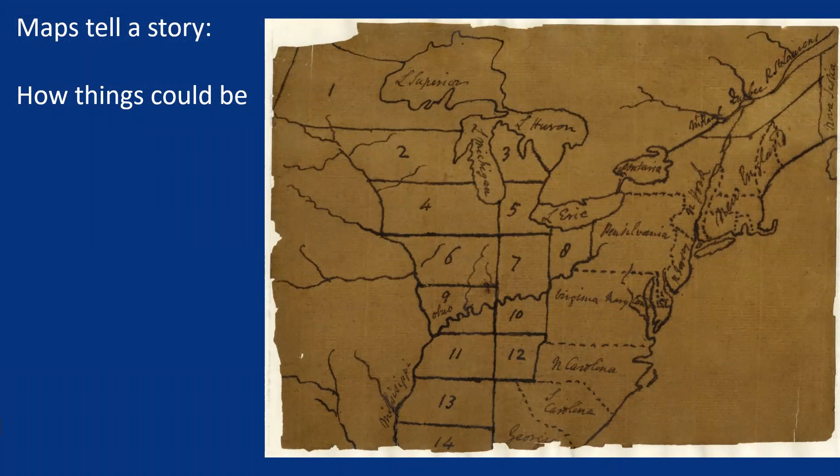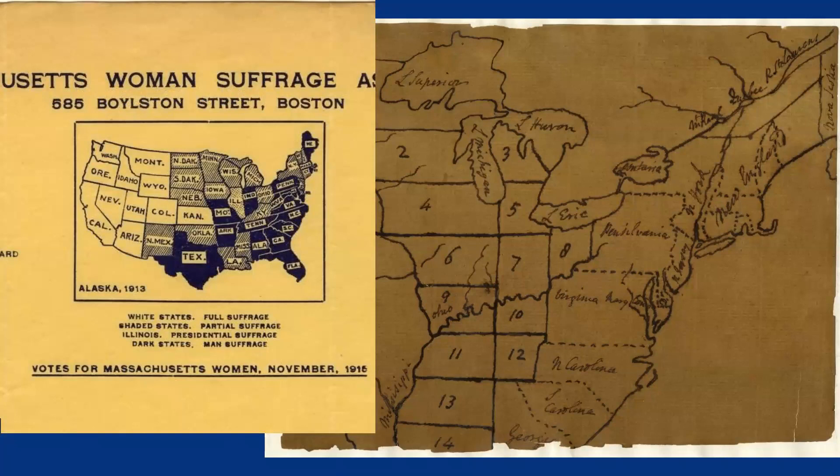Maps can also tell a story about how things could be — a map of aspiration, like this plan for states carved out of the Northwest Territory, or a desire for change, as this map of women's suffrage from 1915.